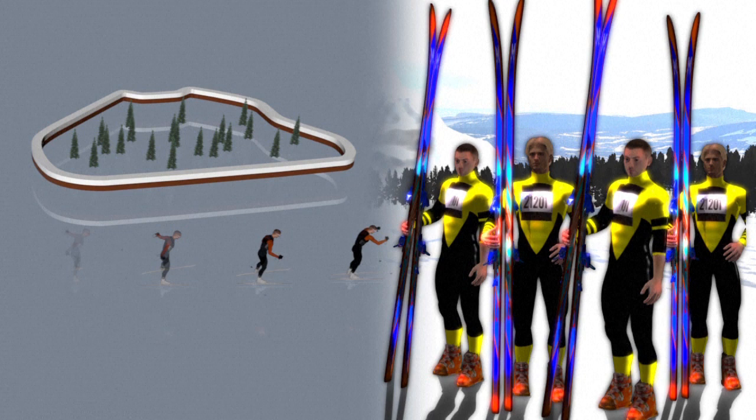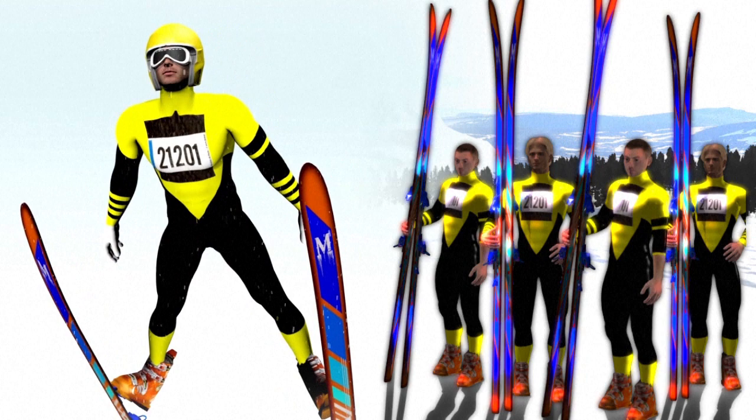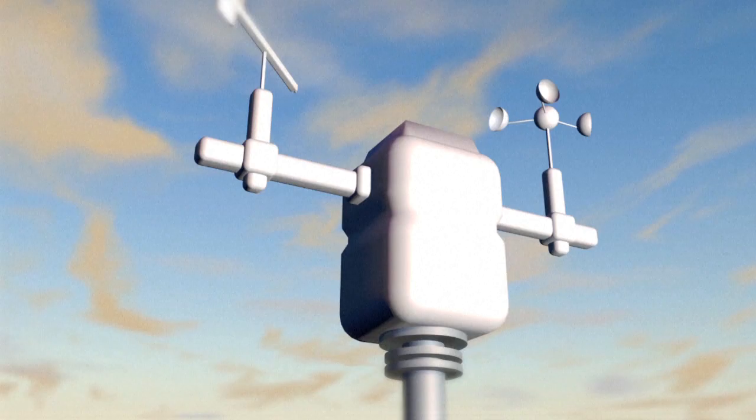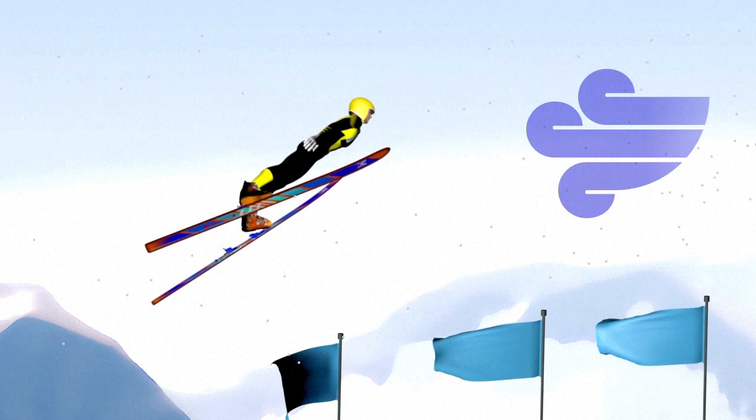The jump is judged on length and style. Points awarded are then converted into times using a scale called the Gundersen system. One point counts for four seconds in the individual event and 1.33 seconds in the team event. Competitors jumping in unfavourable wind conditions are credited with compensation points, while competitors benefiting from good conditions have one point deducted.